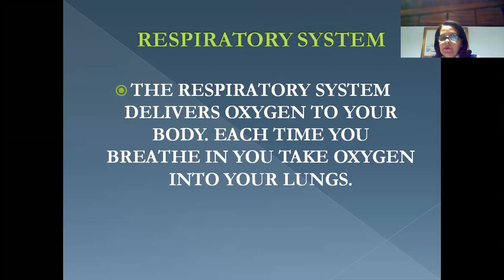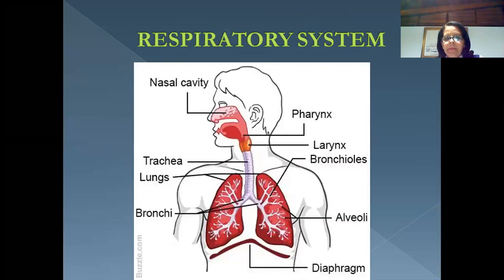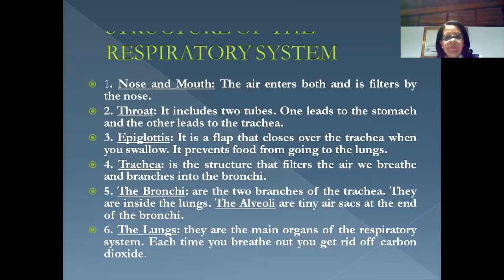The respiratory system will deliver oxygen to your body. Each time you breathe in, you take oxygen into your lungs. Here we have a drawing of all the parts and structure of the respiratory system. We're going to talk about each of them: nose and mouth, throat, epiglottis, trachea, the bronchi, the alveoli, and the lungs.